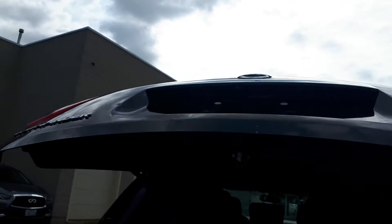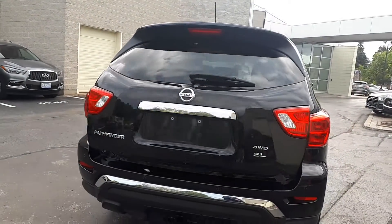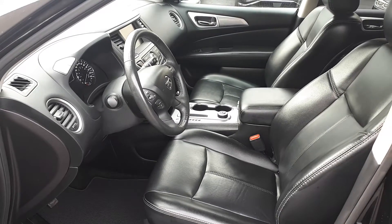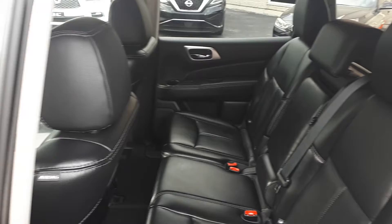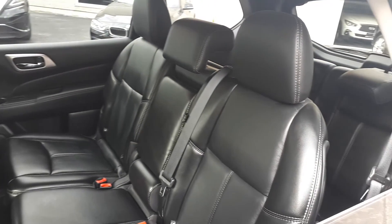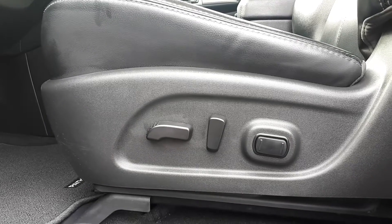Here is a power tailgate. Full leather interior and space for up to seven passengers. There's power seating and lumbar support.